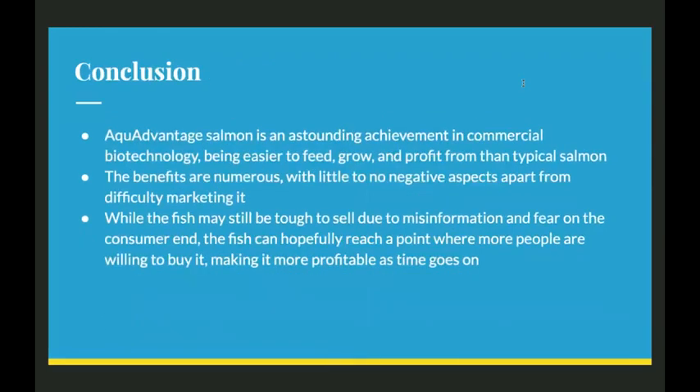In conclusion, aqua-advantaged salmon is an astounding achievement in commercial biotechnology, being easier to feed, grow, and profit from than typical salmon. Benefits are numerous with little to no negative aspects, apart from the major one of it being difficult to market. While the fish may still be a tough sell due to misinformation and fear on the consumer end, I hope that the fish can eventually reach a point where more people are willing to buy it, making them more profitable as time goes on — possibly even paving the way for more genetically engineered animals that make production and profit easier.